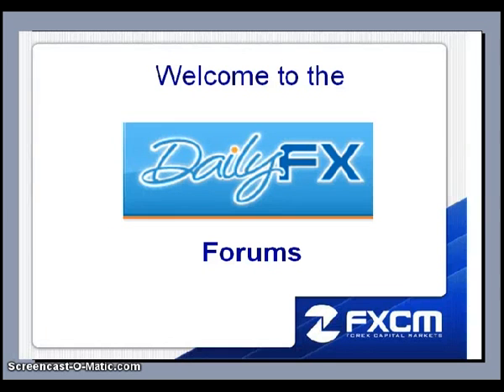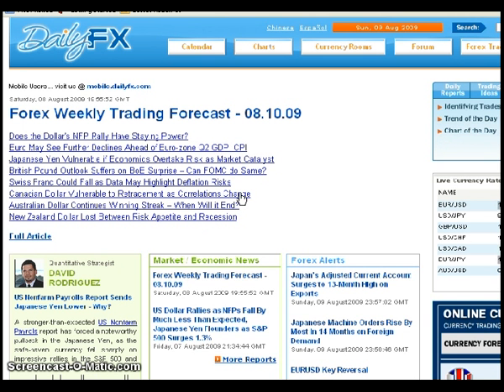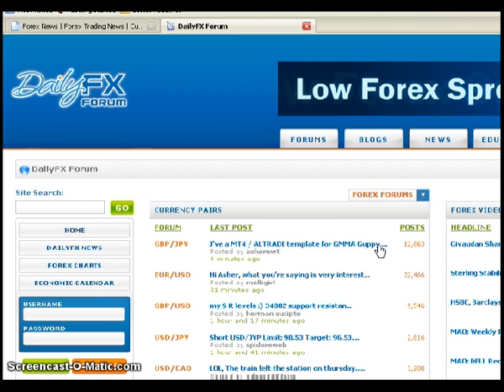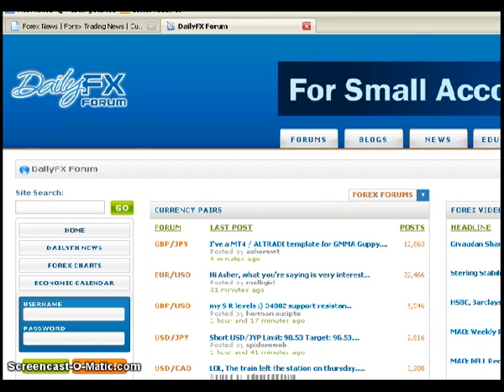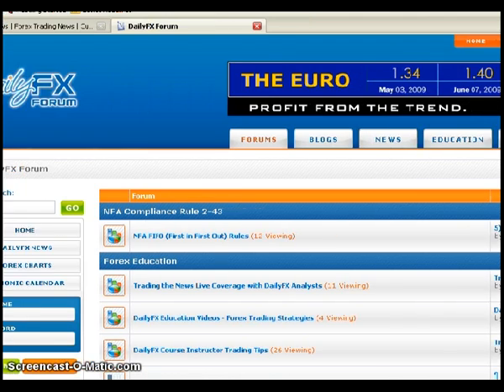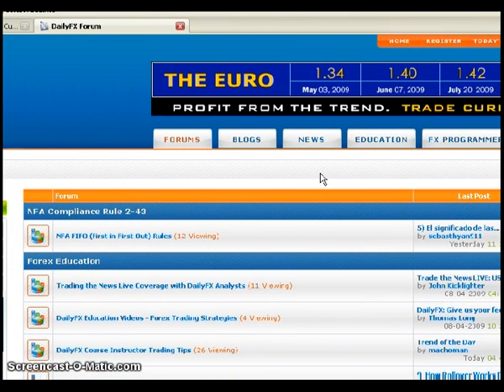I want to formally welcome everybody to the DailyFX forum and explain a little about the forum and the wealth of information you can obtain from it. This is dailyfx.com — this is how I navigate my way towards the forums. I go to dailyfx.com and click on the forum tab on top, which brings you to the DailyFX forum homepage. This highlights the most recent posts with the subject. What I like to do is click on the forums tab to view the forums in the normal, typical way that forums are set up.